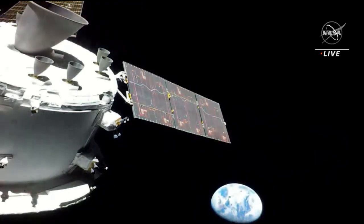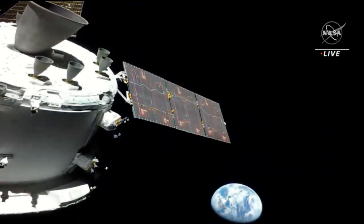Orion looking back at Earth as it travels toward the moon, 57,000 miles away from the place we call home.